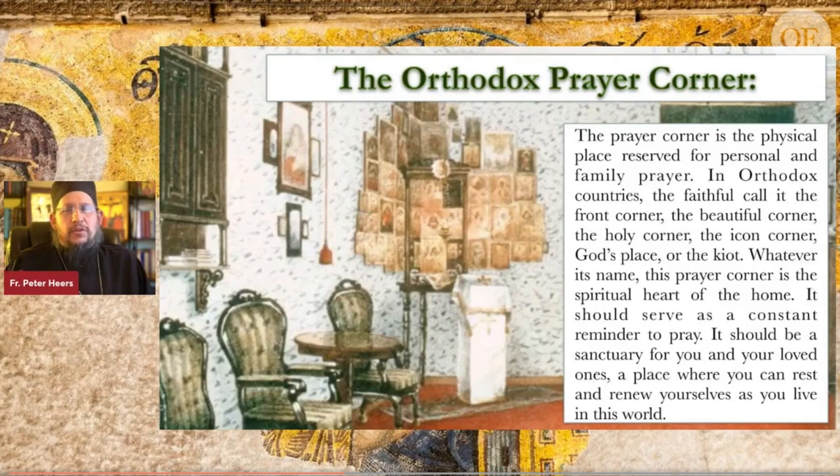It is blessed and desirable for us to purchase hand-painted icons from iconographers, which then become treasures to our family. We keep them in a special place, and it's truly spiritually beneficial. The prayer corner is a physical place reserved for personal and family prayer. In Orthodox countries, the faithful call it the front corner, the beautiful corner, the holy icon corner — whatever its name, the prayer corner is the spiritual heart of the home. This reminds me of a prophecy by one of the elders in the 1940s — a Ukrainian saint — who talked about a box that will come with horns on it.